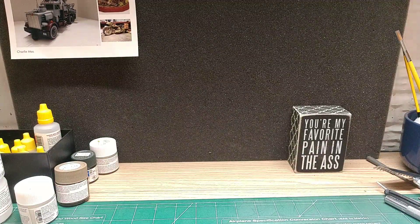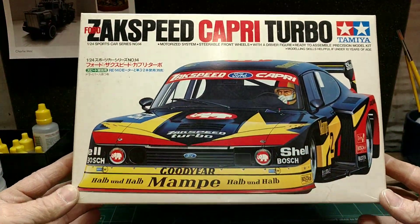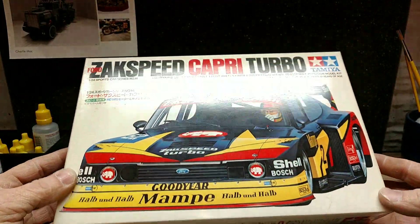I came across this Tamiya kit, this Capri Turbo. I haven't seen this car — I don't know if anybody out there has. Couldn't pass it up for the money.